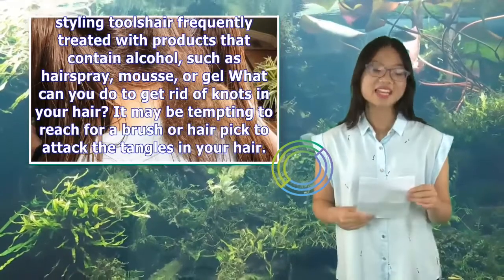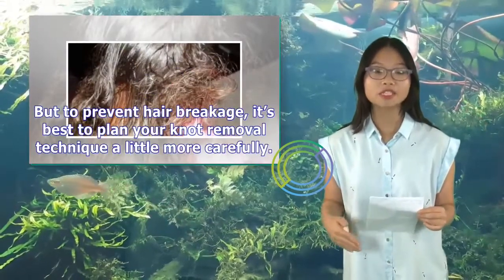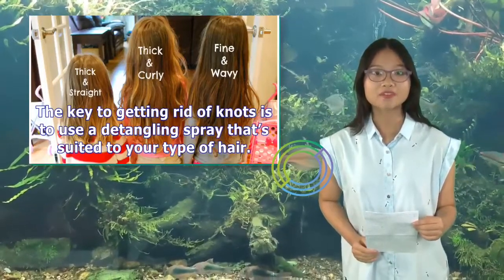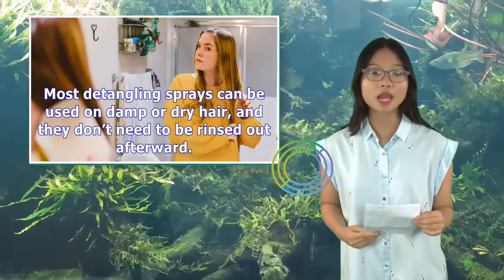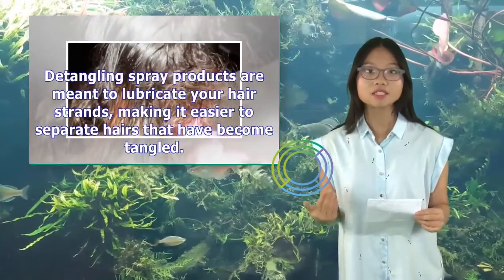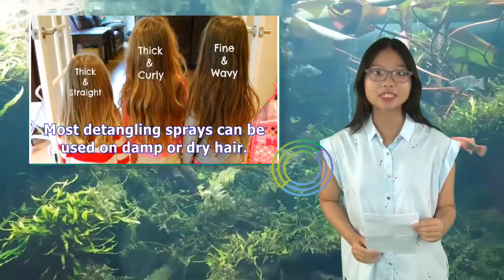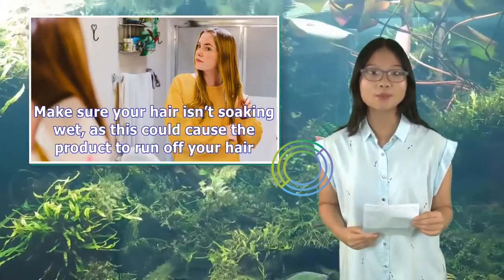What can you do to get rid of knots in your hair? It may be tempting to reach for a brush or a hair pick to attack the tangles in your hair, but to prevent hair breakage, it's best to plan your knot removal technique a little more carefully. The key to getting rid of knots is to use a detangling spray that's suited to your type of hair. Most detangling sprays can be used on damp or dry hair, and they don't need to be rinsed out afterward. Make sure your hair isn't soaking wet, as this could cause the product to run off your hair.